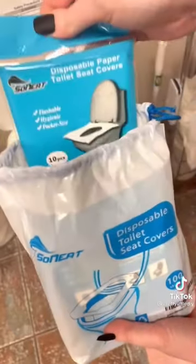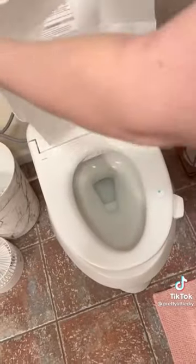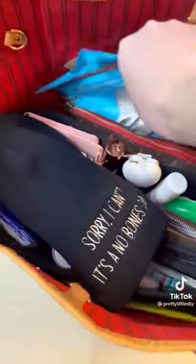Minis from Amazon to keep in your purse, part four. Don't lie — we have all been in this situation in a public restroom. These flushable toilet seat covers are going to save you if you're ever in an emergency. You get a hundred of them and they come in smaller packs of 10 that go right in your bag.